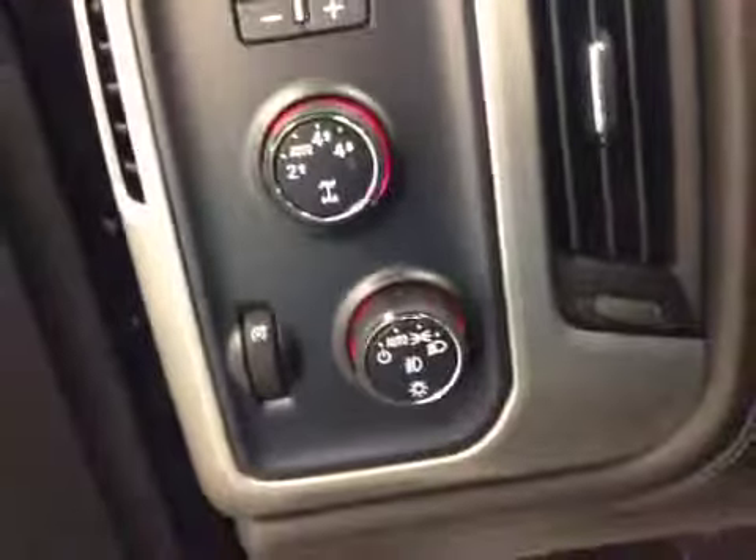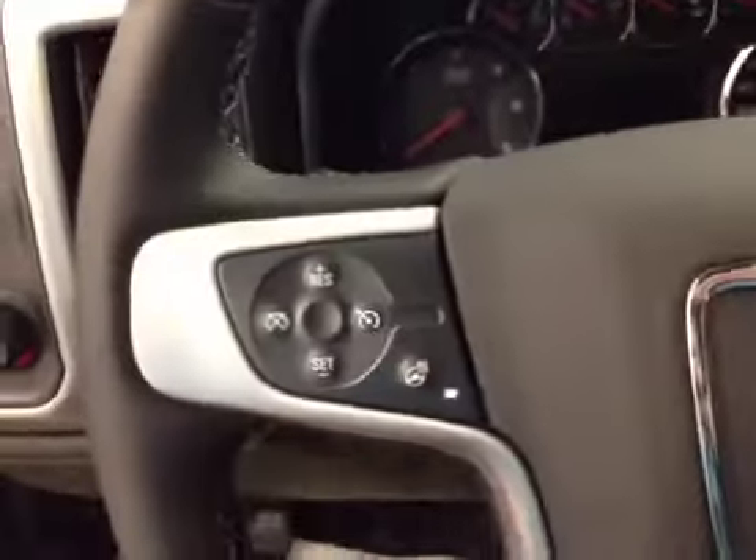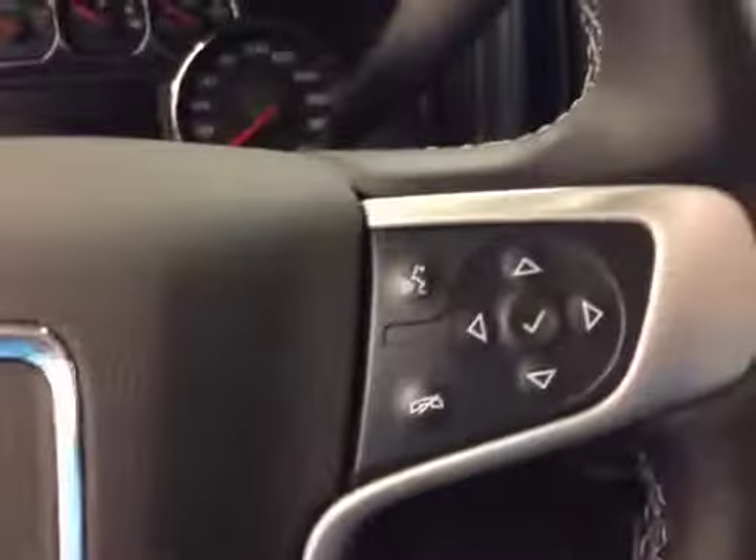Memory seat, easy exit, power driver seat with lumbar support, trailer brake, 4-wheel drive controls, light controls, cruise control, heated steering wheel, and hands-free communication.